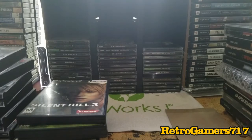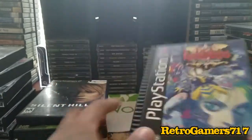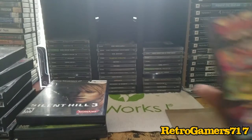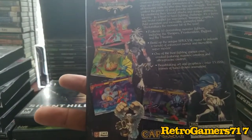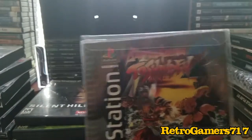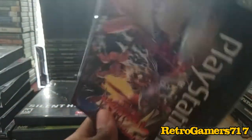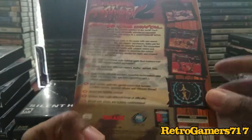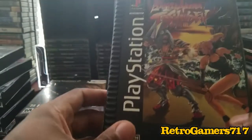This is Dark Stalkers: Night Warriors — pretty awesome game, reminds me of Marvel vs. Capcom, it's a fighter. Next we have Battle Arena Toshinden 2, which I have in a protective container because it actually came that way. Some of these long boxes start to peel at the ends, so you have to try to protect them as much as you can.